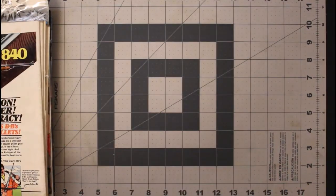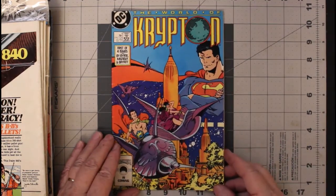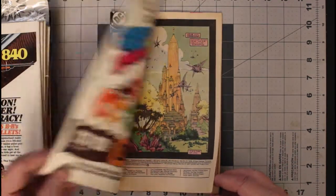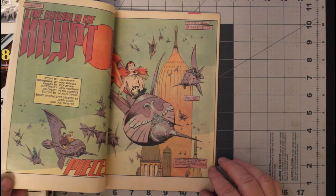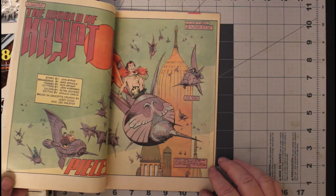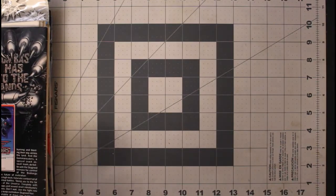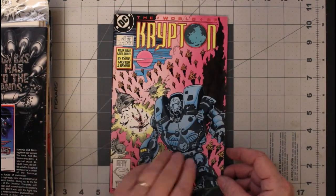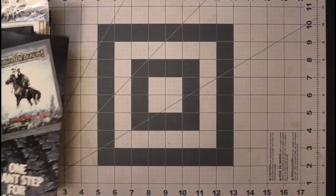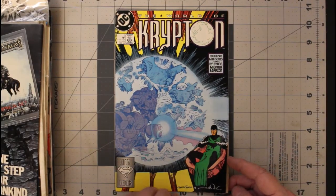That's number three. And here's the second series — World of Krypton number one. This one was written by John Byrne with art by Mike Mignola. How can you go wrong with that? Number two — and these are from 1987 or 1988. Number three has a Simonson cover.